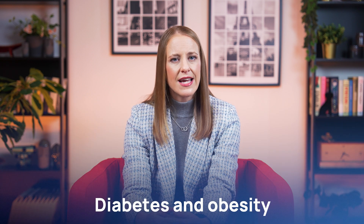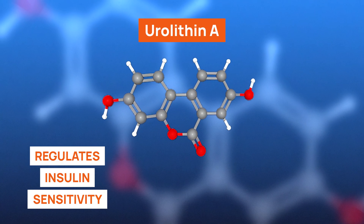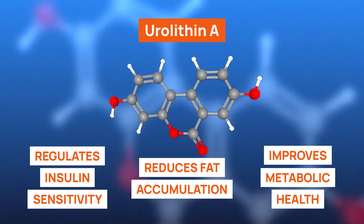There is growing interest in urylithin A's potential for managing metabolic conditions, particularly diabetes and obesity. As mitochondria play a crucial role in energy metabolism, improving mitochondrial health may have far-reaching implications for metabolic diseases. Although research in humans is still in its early stages, pre-clinical studies have shown promising results. Urylithin A may help regulate insulin sensitivity, reduce fat accumulation, and improve overall metabolic health.